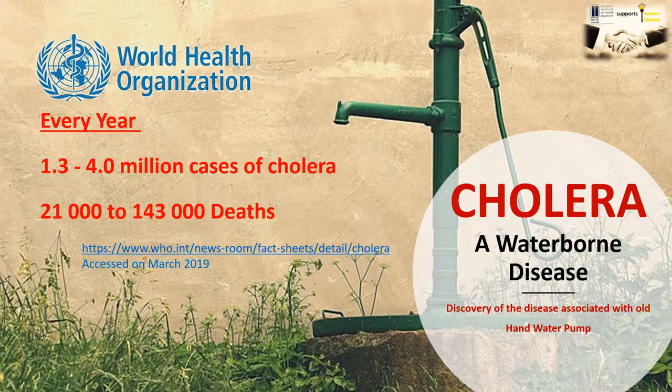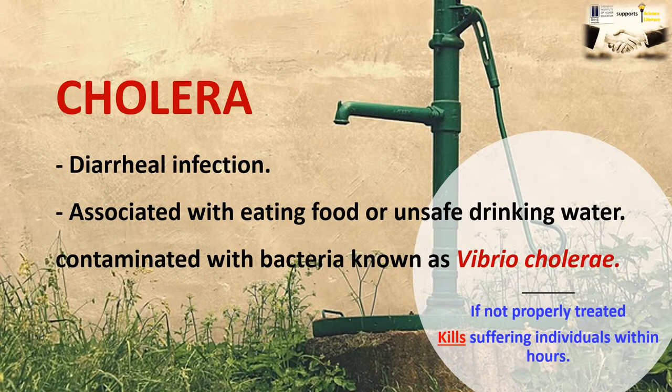The discovery of this disease is linked with the old hand water pump not in use nowadays. So first, what is cholera? It is a diarrheal infection associated with eating food or drinking unsafe water — meaning water that has live bacteria or its spores in it that we cannot see. The bacteria involved is known as Vibrio cholerae. If not properly treated, it kills suffering individuals within hours.